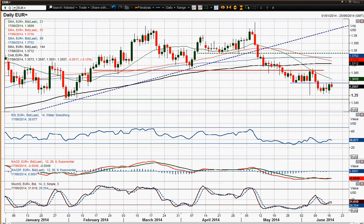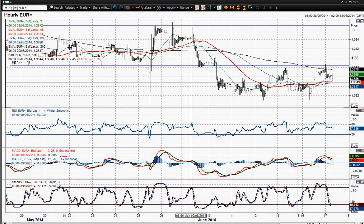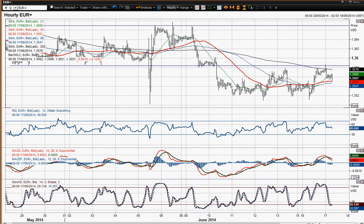In terms of the momentum indicators, they're not really showing any real signs of recovery yet. They're all in negative configuration — quite firmly in negative configuration — so we're not really improving in any major way. I certainly think that, focusing here on the hourly chart intraday...